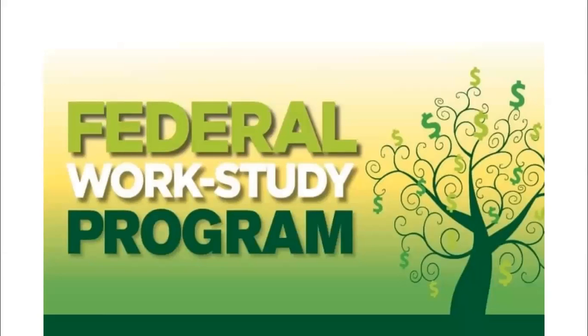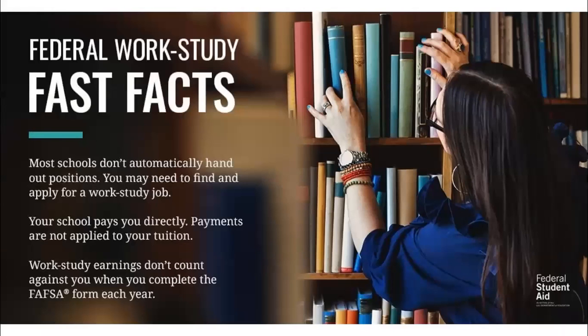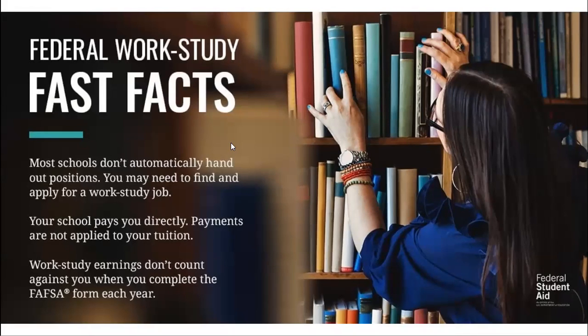The federal work study program provides part-time jobs to help the student pay for education expenses. When you answer yes on the FAFSA to federal work study, the college will begin to consider you for available jobs on their campus. Any money that you earn from those jobs will be paid directly to you to help pay for your college expenses. These jobs look great on your first professional resume — if you accept a federal work study job in, say, the financial aid office, that is four years of work history.